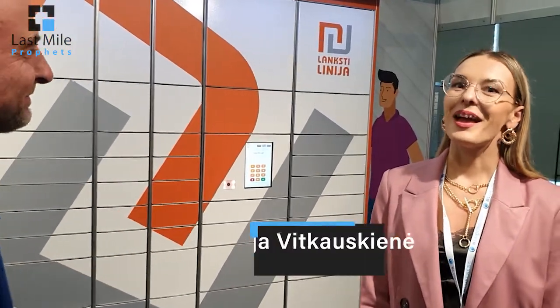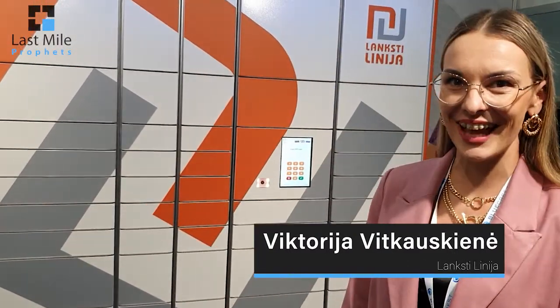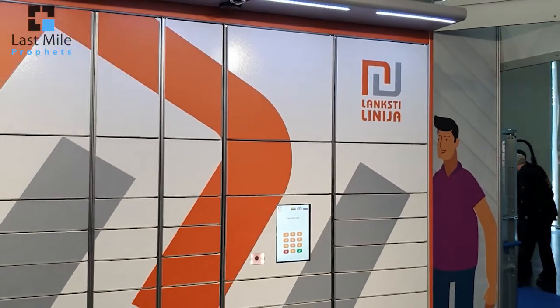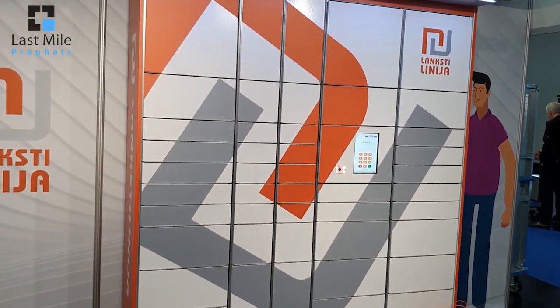Now we are moving to Lithuania. I always say Poland is Lockerland, but Lithuania is really moving quite fast in this space. I've got Viktoria, project manager of Langstilinia, who is presenting their brand new personal lockers from Lithuania. Hopefully next year we'll see lots of great things and more innovations from Lithuania.